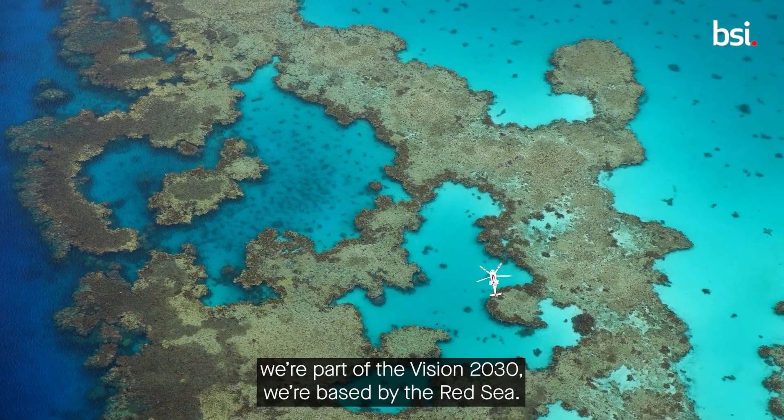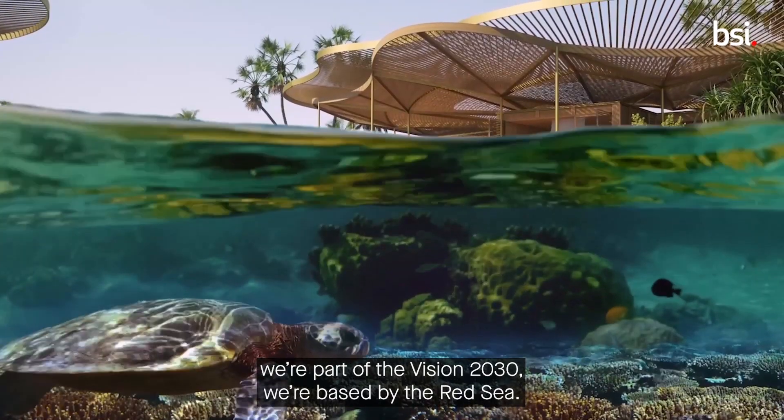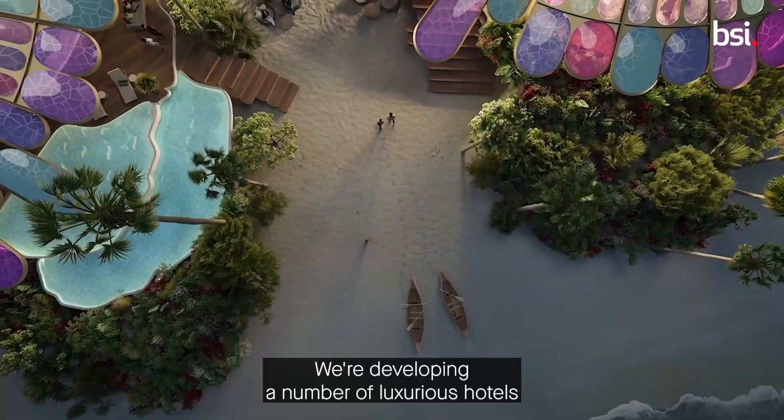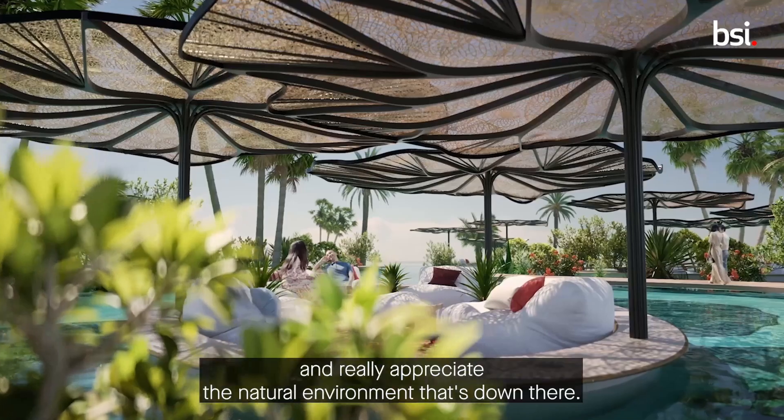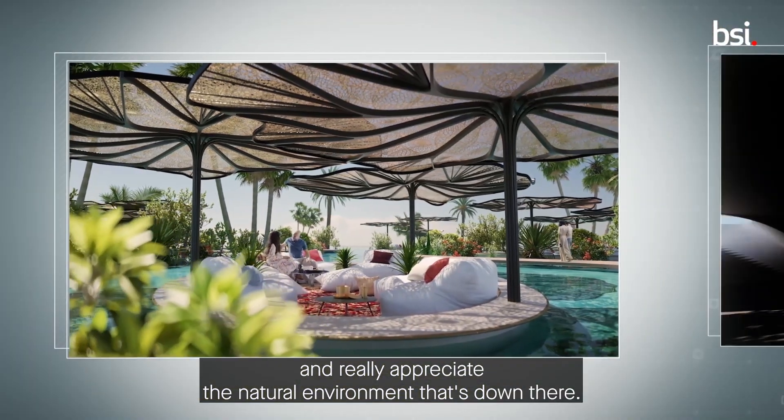The Red Sea Development Company, we're part of Vision 2030. We're based by the Red Sea and we're developing a number of luxurious hotels and an airport, trying to create an experience for people to come out to that part of the world and really appreciate the natural environment that's down there.